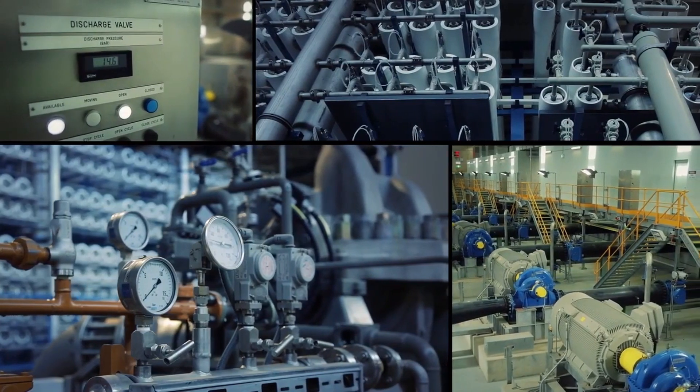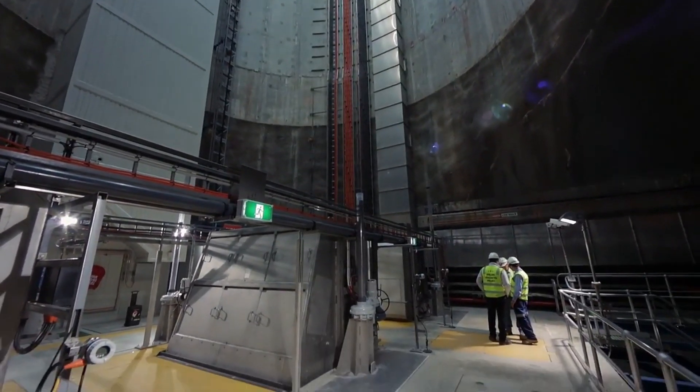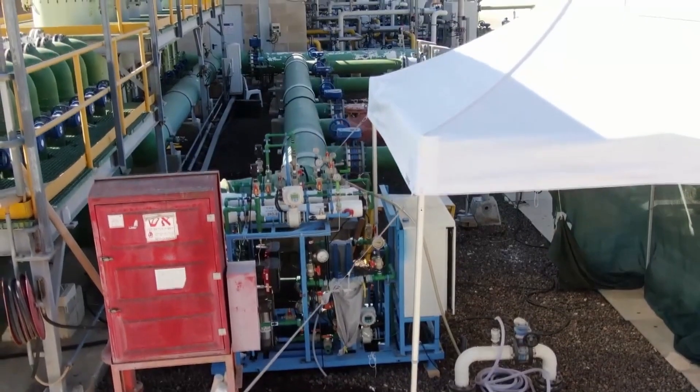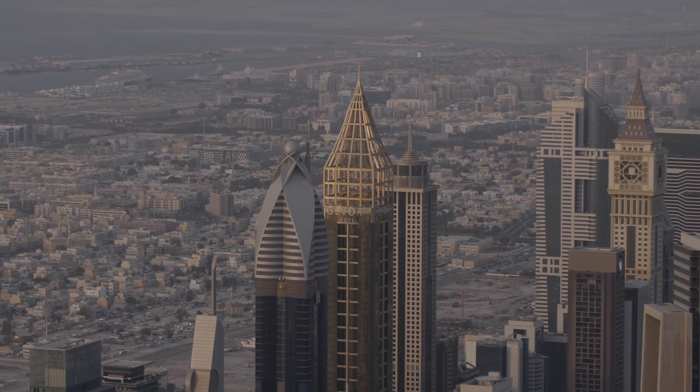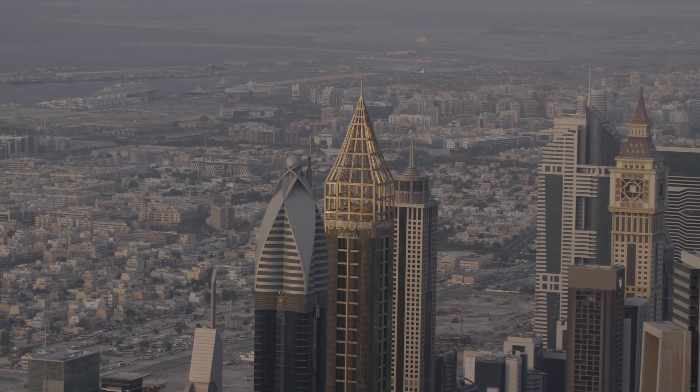Currently, data suggests that there are around 16,000 operational desalination plants, producing around 95 million cubic meters a day of desalinated water for human use, of which 48% is produced in the Middle East and North Africa region.